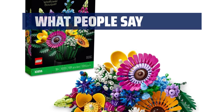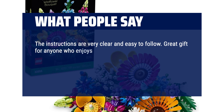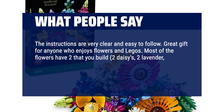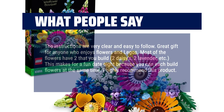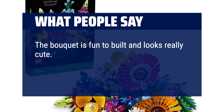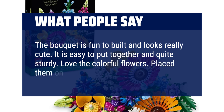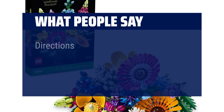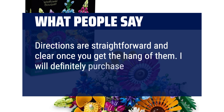What people say: The instructions are very clear and easy to follow. Great gift for anyone who enjoys flowers and Legos. Most of the flowers have two that you build — two daisies, two lavender, etc. This makes for a fun date night because you can each build flowers at the same time. I highly recommend this product. The bouquet is fun to build and looks really cute. It is easy to put together and quite sturdy. Love the colourful flowers. Directions are straightforward and clear once you get the hang of them. I will definitely purchase another set in the future.